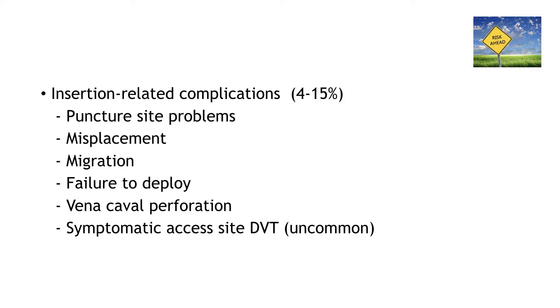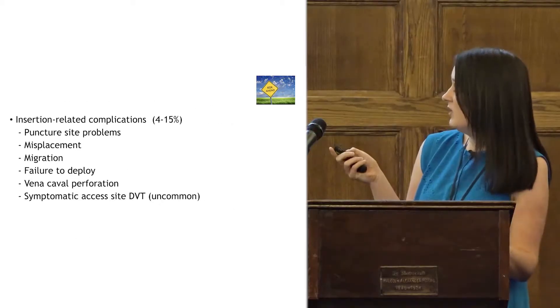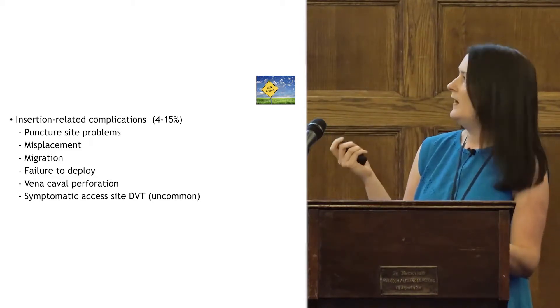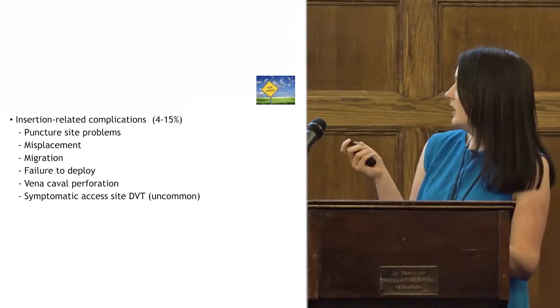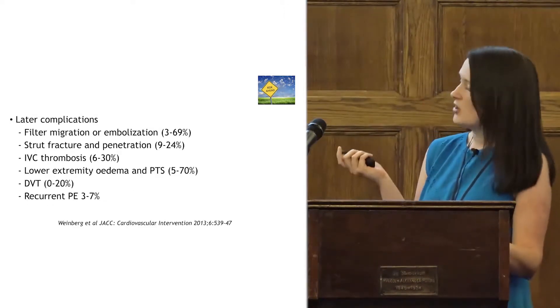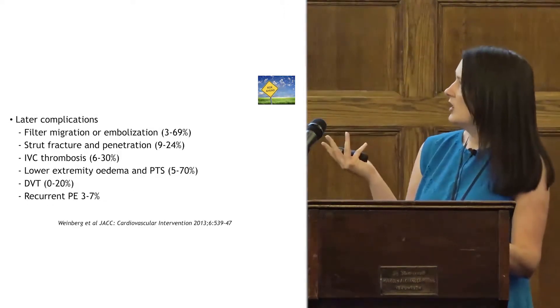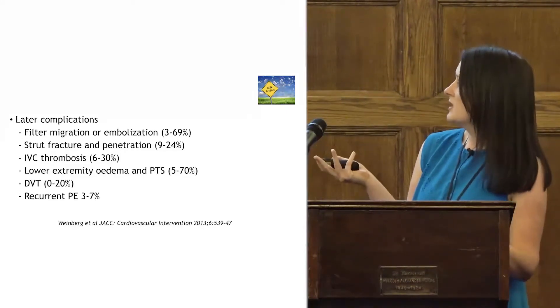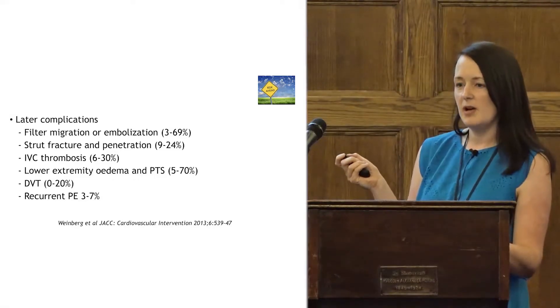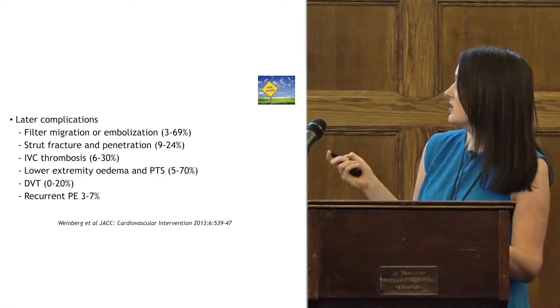In another review, complications were divided into insertion-related and prolonged complications. Insertion-related issues include puncture, misplacement, migration, failure to deploy, perforation, and asymptomatic access-site DVT. Later complications include migration, fracture, thrombosis, and DVTs. And again, the constant problem of recurrent PE comes up again and again in all the studies.